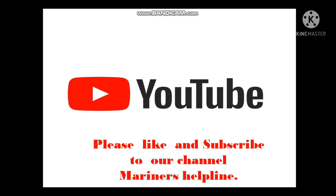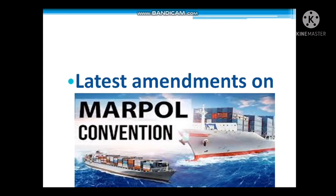Please press the bell icon and subscribe to my channel Mariner's Helpline. You can also comment in the comment section on the topics which you would like me to make videos on. Today we are covering the latest amendments on MARPOL. This question is definitely asked by surveyors — what are the latest amendments on MARPOL — so we'll try to cover some of them.